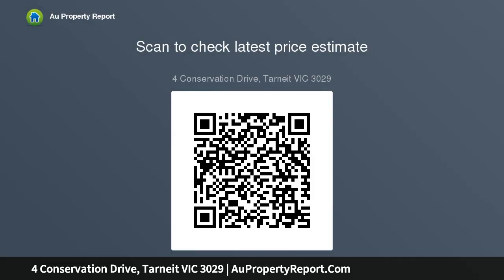Low-maintenance front and massive backyard features include an extensive undercover alfresco area with timber decking, ducted heating and cooling, double vanity, down lighting, and much more. This is a real diamond.